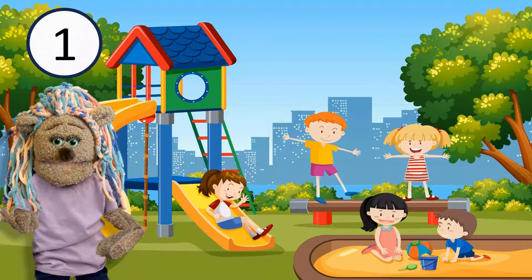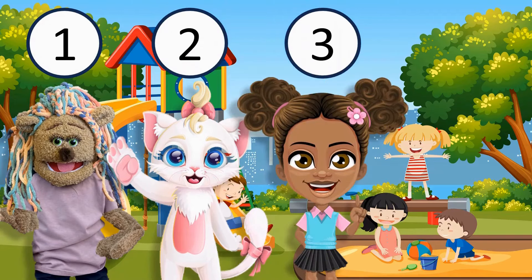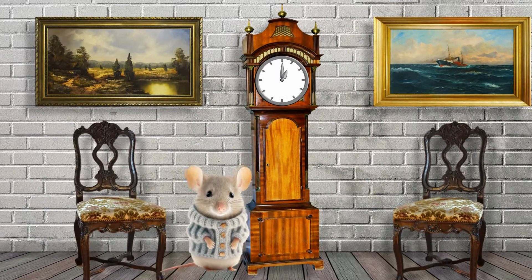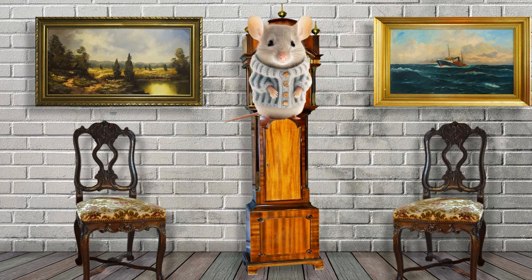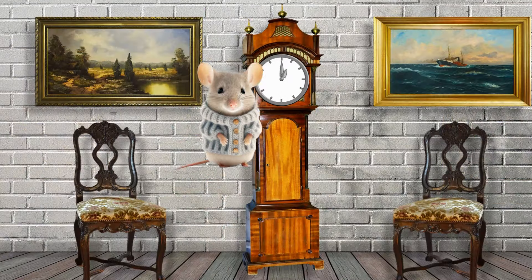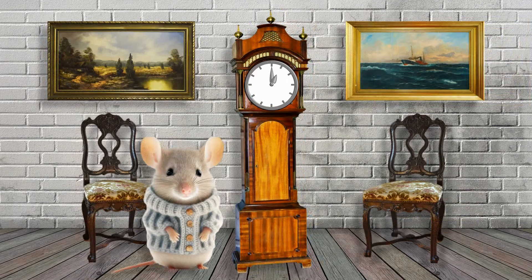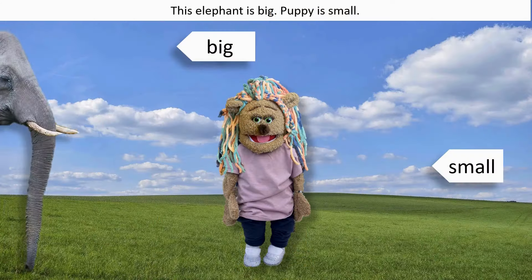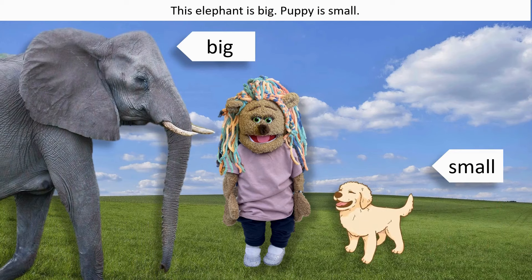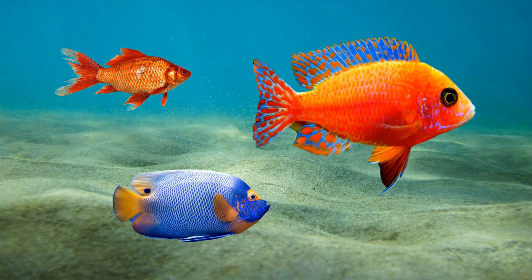One, two, three, four. Hickory Dickory Dock, the mouse ran up the clock, the clock struck one, and down he run, Hickory Dickory Dock. This elephant is big, this puppy is small. Which fish is biggest?